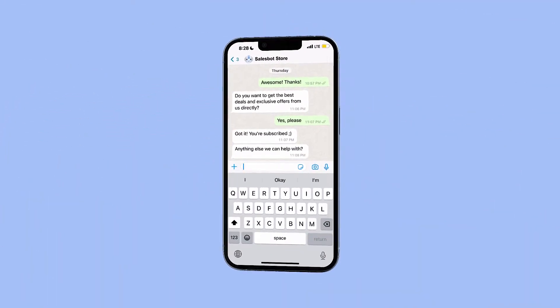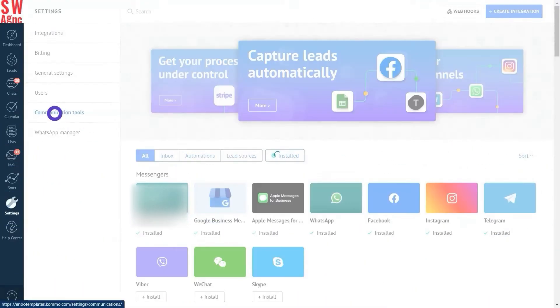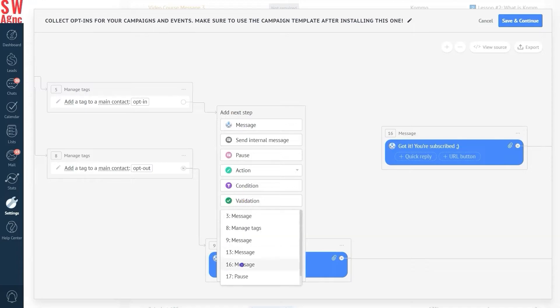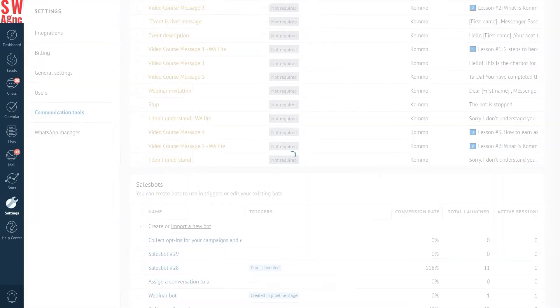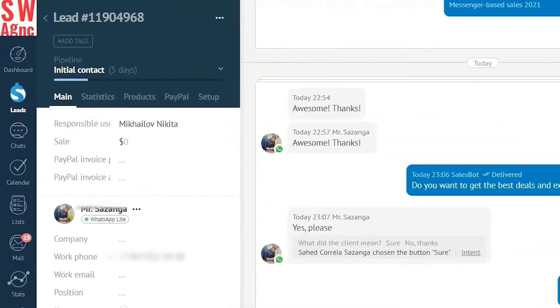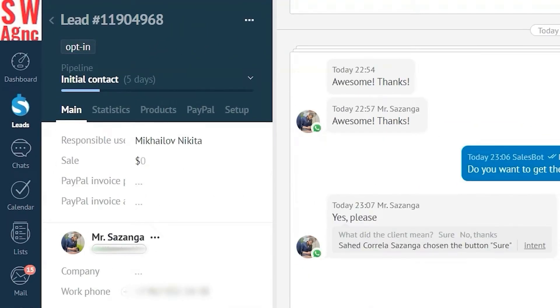By offering your clients an option to opt in or opt out from your promotional campaigns, you can show that you respect their privacy. You set up your chatbot asking your customers on WhatsApp whether they want to receive deals and promotions from you. Then, depending on the answer, the bot assigns a specific tag to the lead — opt in if they decide to subscribe and opt out if they choose not to. Once all the tags are in, you can start your promotional campaign.